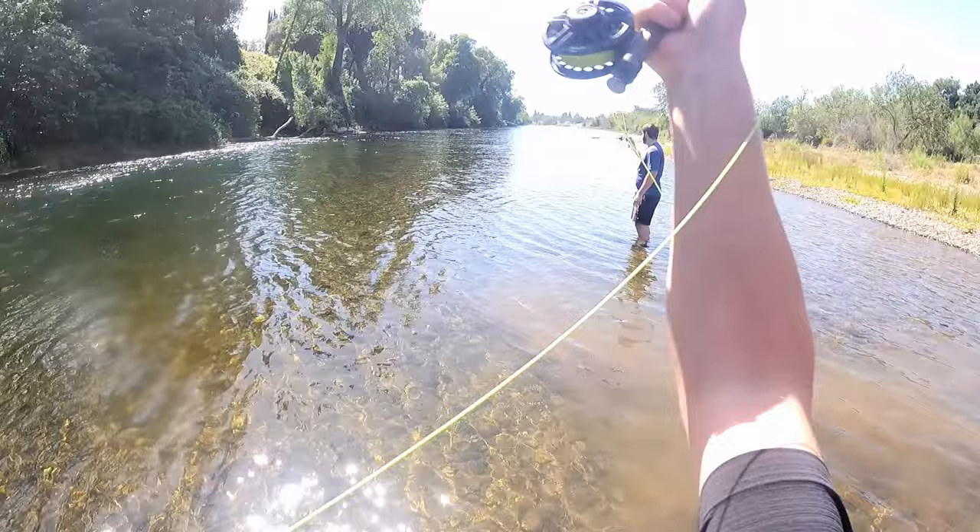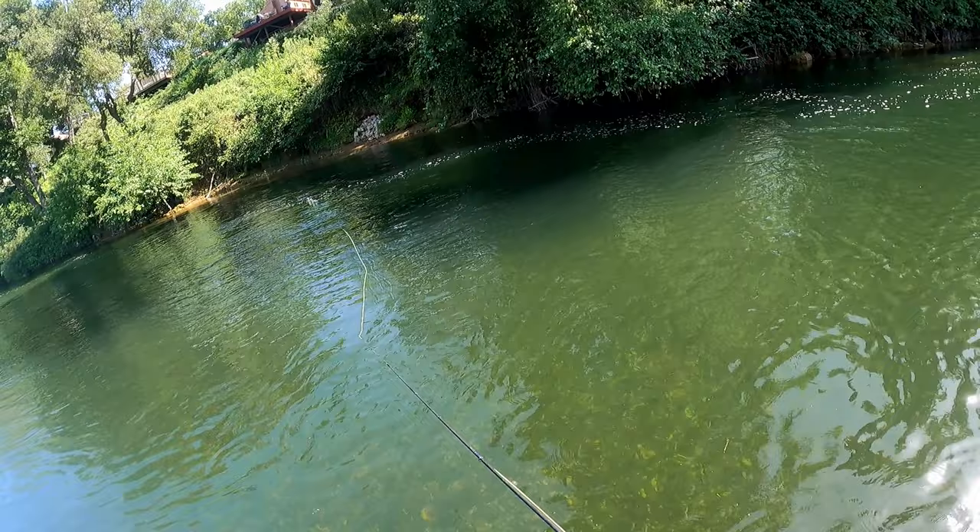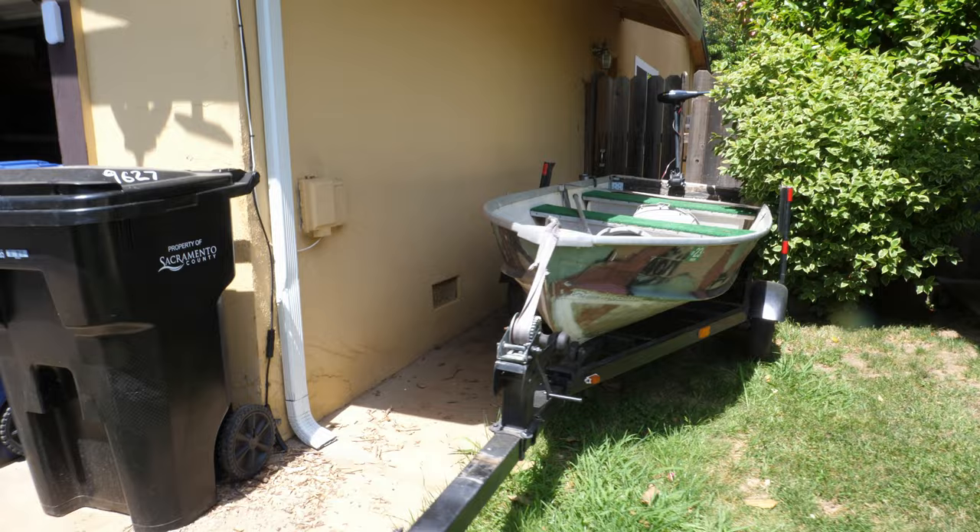Welcome back to another video — today we're going fishing for shad on the American River in this boat. The only problem is my wife took the car, so not sure how we're going to get the boat down to the river. It's not huge but we're gonna have to get creative here.